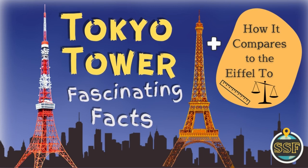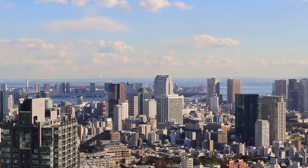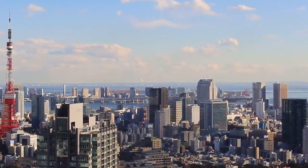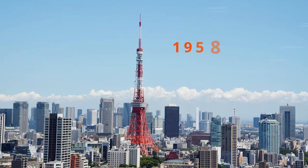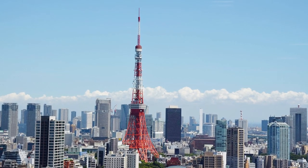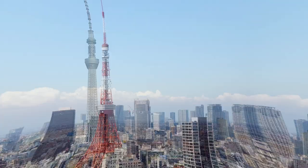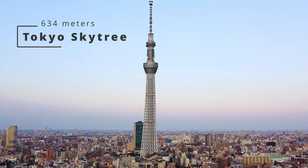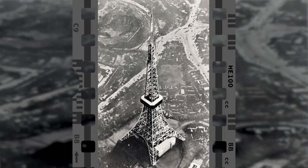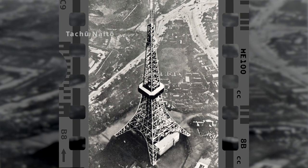This time on Sightseeing Spot Facts, we're taking a look at Tokyo Tower. Standing tall above the city skyscrapers is Japan's iconic Tokyo Tower. Built in 1958, it held the record as the tallest artificial structure in Japan for 50 years, until Tokyo Sky Tree took the top spot in 2010.